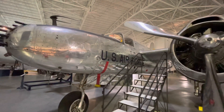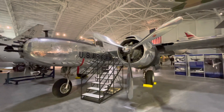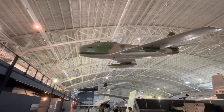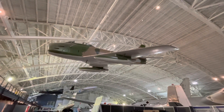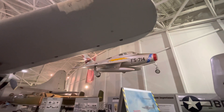A-26 Invader — if you've seen the movie Always, they used a converted A-26 as a firefighting airplane. There's an F-86 — beautiful fighter aircraft. There's an F-84 hanging from the ceiling up there.